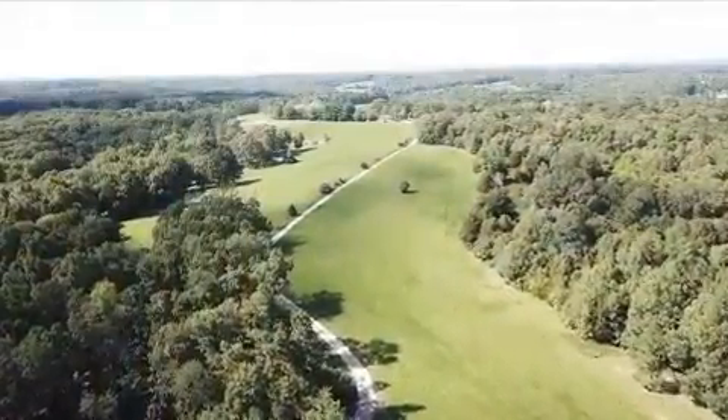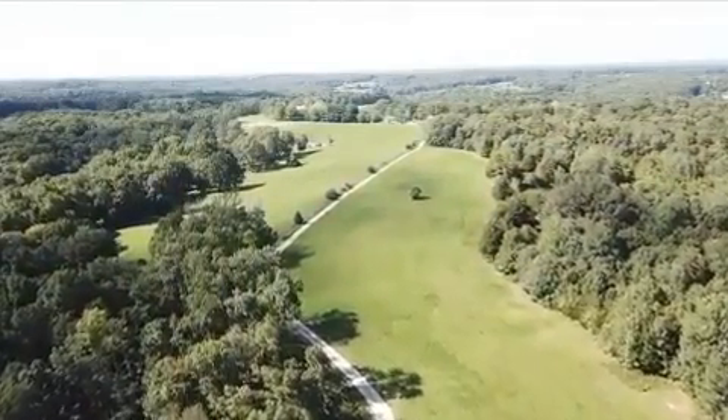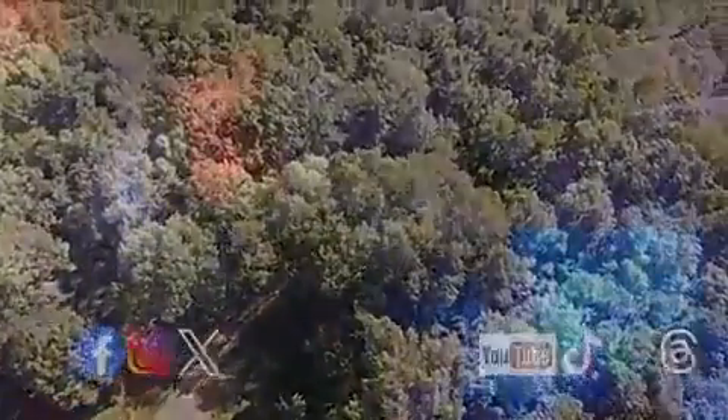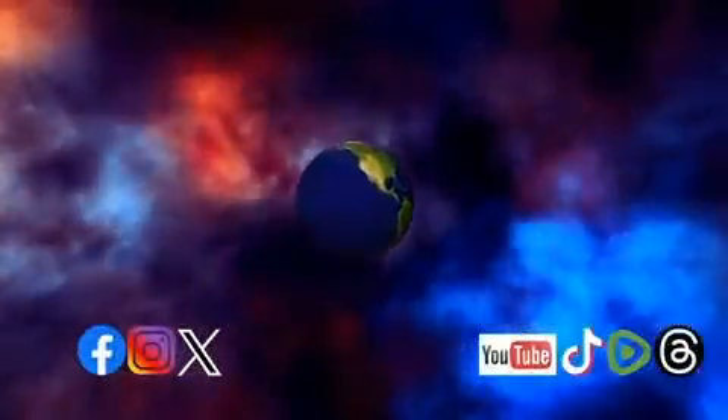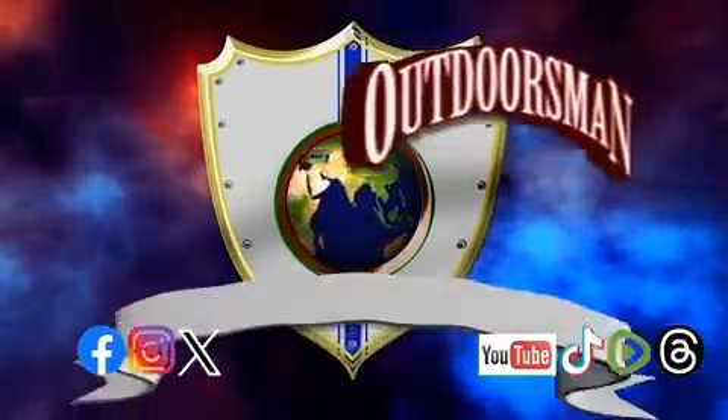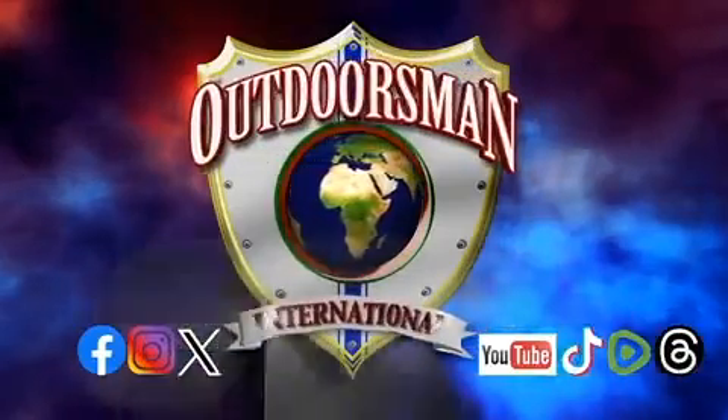I'm Max McNeely. Join me again next time for another exciting adventure on The Outdoorsman. The Outdoorsman is brought to you by Outdoorsman International. Connect and subscribe via our social media pages.